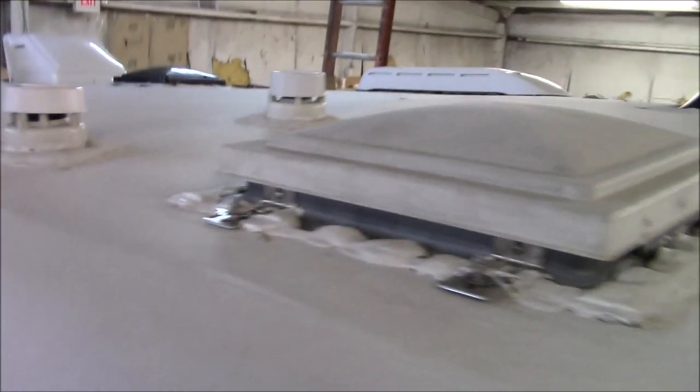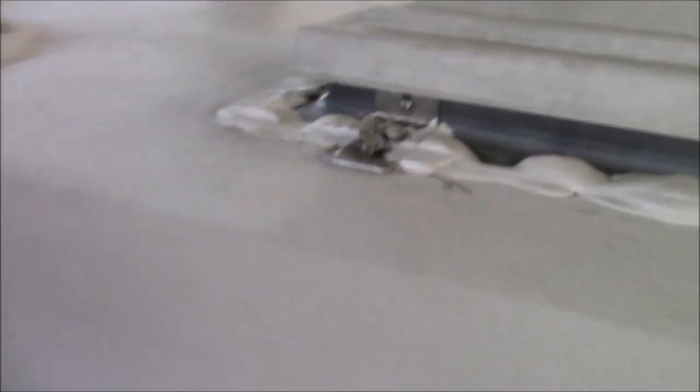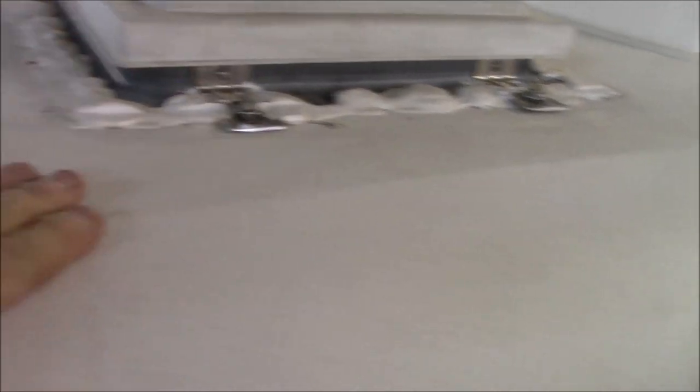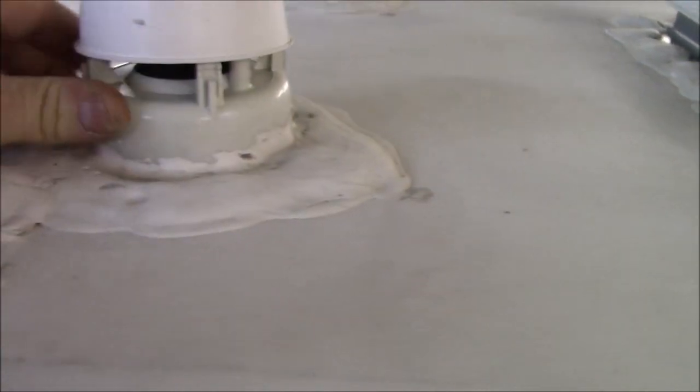We're going to rip everything up, even the decking is coming off on this. But I like to go around and show what to look for. If you said hey, I want to buy this camper — first thing you're going to be looking for: you can see this line right here. That's an indicator that the roof is getting stressed out and something is popping underneath it.